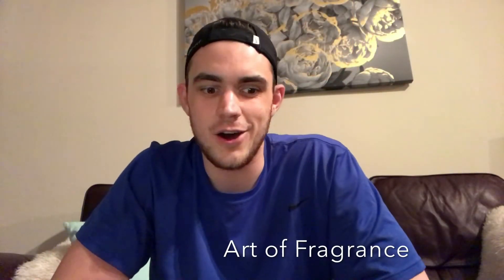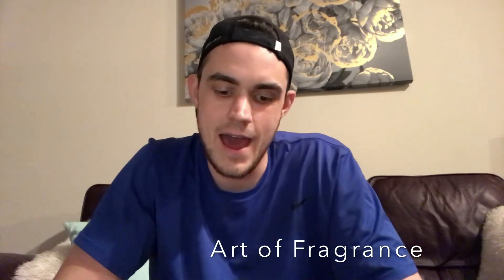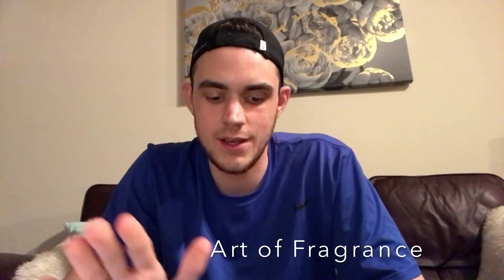What's going on YouTube, Brandon back again on the channel Art of Fragrance. Today I have a review on a particular fragrance — this might be kind of a shock to some of you if you follow my channel, but this is actually a designer fragrance. I know, sorry, but this is a fragrance that I really do enjoy, one of the few designers that I still like.